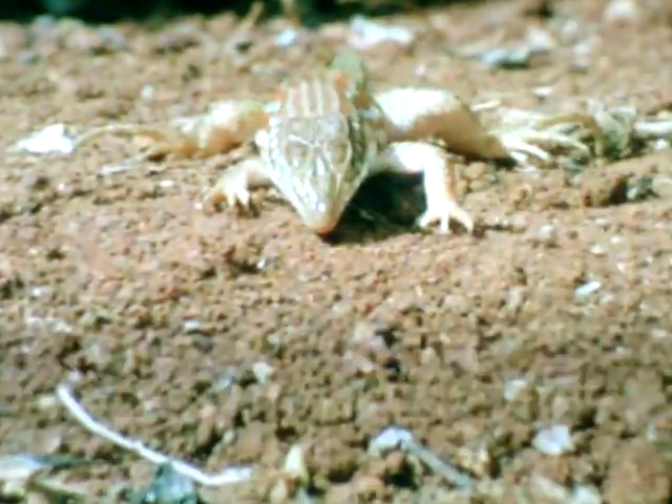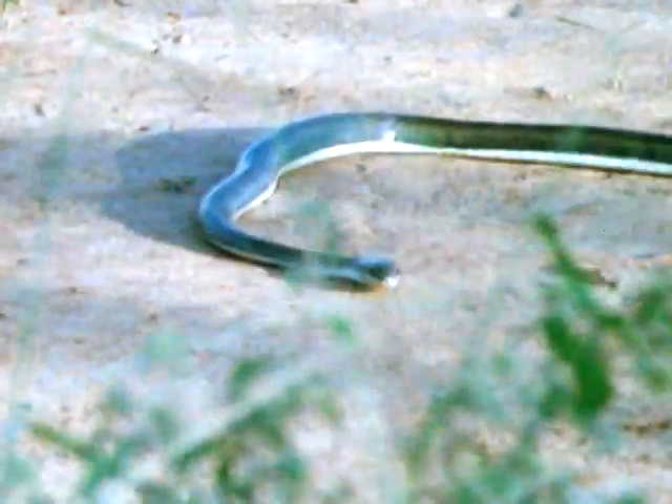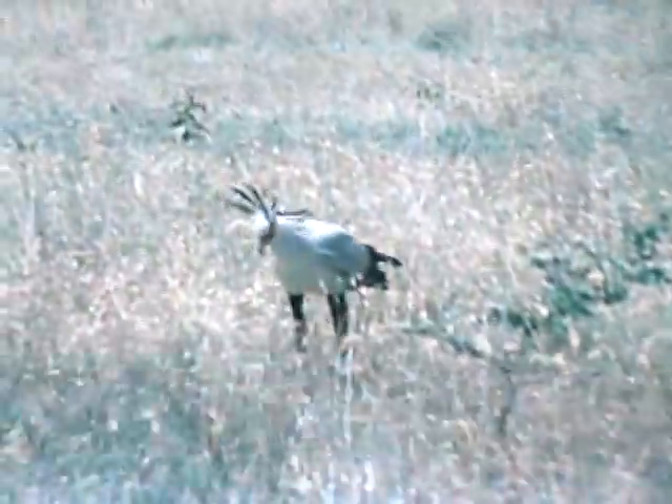You can run, scuttle or slither, but you can't hide. One of the most amazing birds of prey on Earth. Its extraordinary feet are its unique feature. Armed with claws like scimitars, it uses its feet to hammer prey to death. This is the secretary bird.